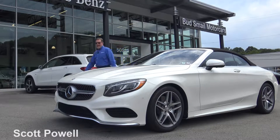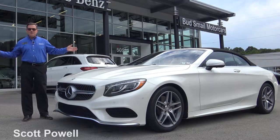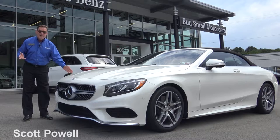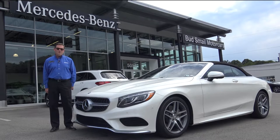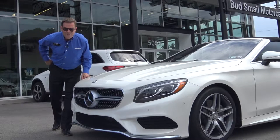Forgive me if I'm a little bit geeked out, because this car is here. Welcome to Bud Smale Motor Cars Mercedes-Benz in Greensburg, Pennsylvania. This is the new S550 Cabriolet — the first S-Class convertible made by Mercedes-Benz since the hangover car. Let's jump in and take it for a ride.